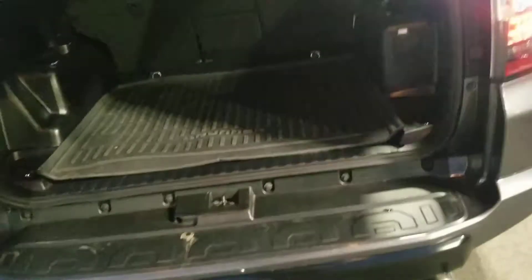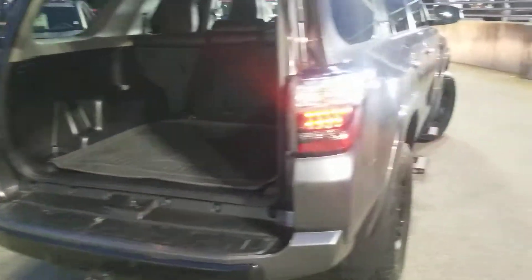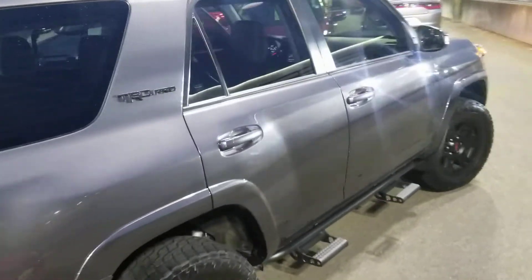Go ahead and open up the back here for you — very, very clean vehicle. Give you a look all the way around. It has the predator side steps on it, giving you a good look at the body all the way around.